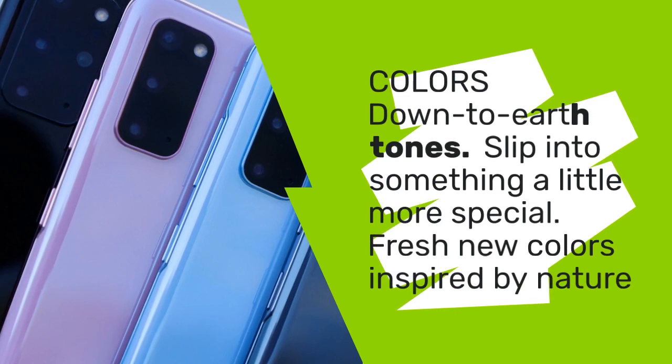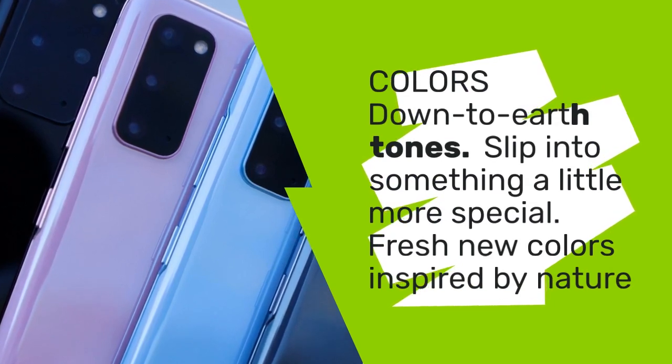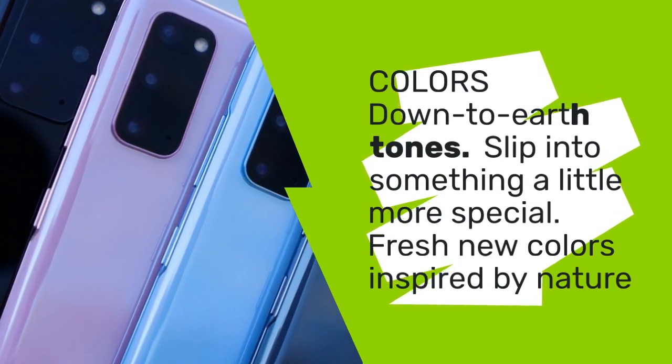Colors: down-to-earth tones. Slip into something a little more special — fresh new colors inspired by nature.